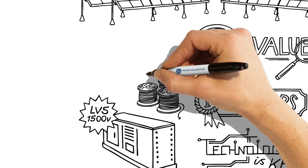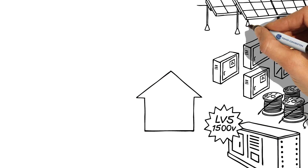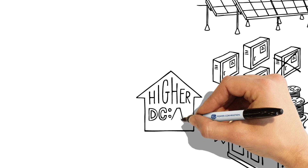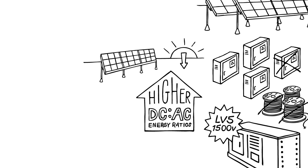They help to reduce system construction and labor costs by using less wiring and fewer combiner boxes. They have a superior capability to support higher DC-AC energy ratios, enabling you to harness more power, even when the sun is low in the sky.